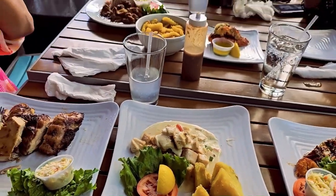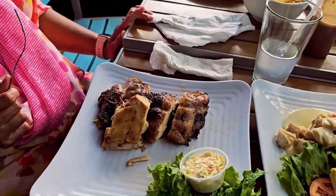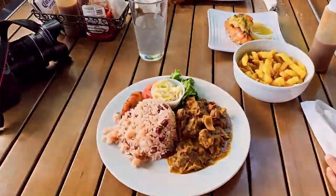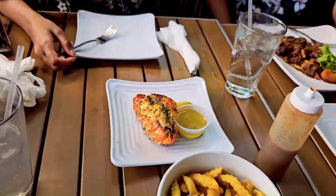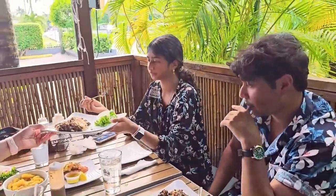This is the charred chicken — looks good. That's a goat curry right there, and the goat is also from here in Grand Cayman. And this is the lobster tail. The food so far is so good. Do you like the food? Yeah, very nice.